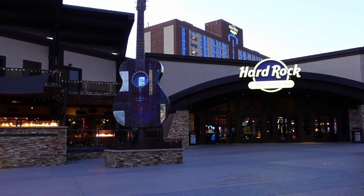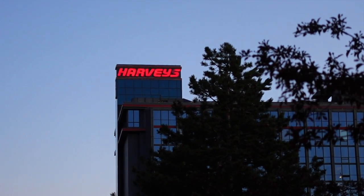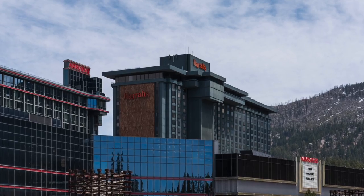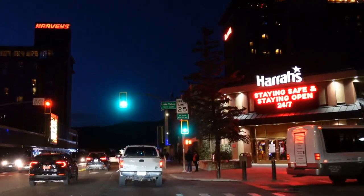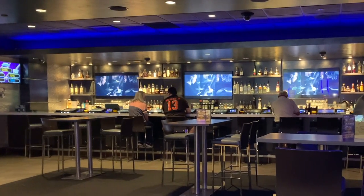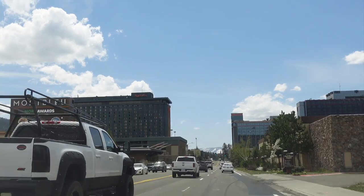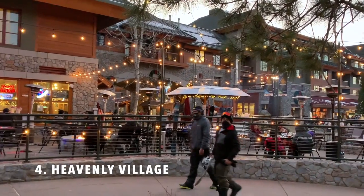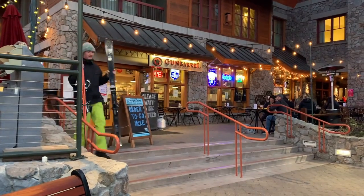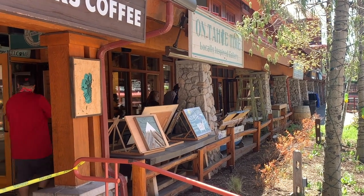Number three are the casinos. There are four main casinos located in Stateline, South Lake Tahoe. Even if you're not much of a gambler, the casinos are still worth checking out. You can grab a drink at one of the bars and there are quite a few restaurant options located within and around the casinos as well.